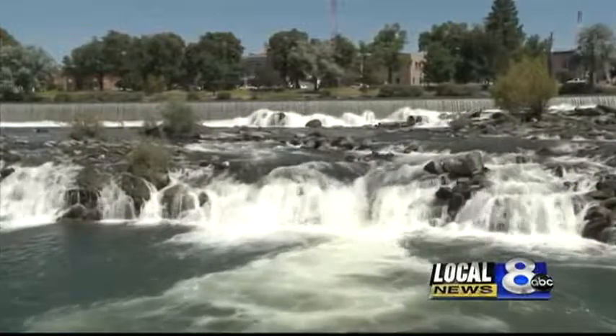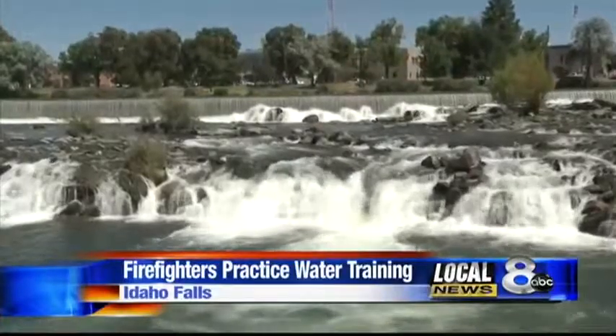People like to head to the water on hot days like this, but unfortunately some need help getting out of the water, and that's where the fire department swift water rescue team comes in. The Snake River in Idaho Falls makes the perfect place for training.